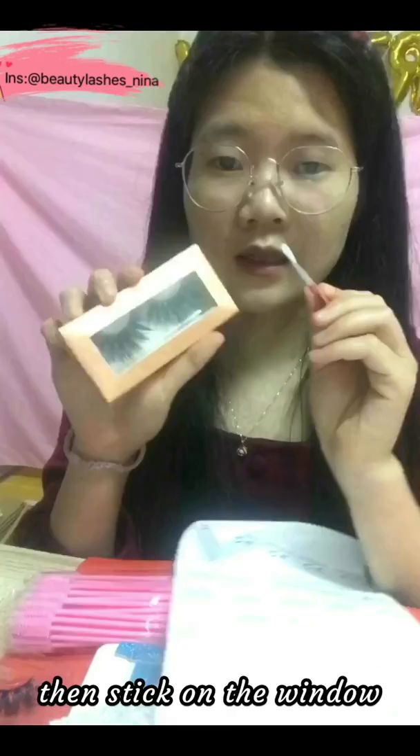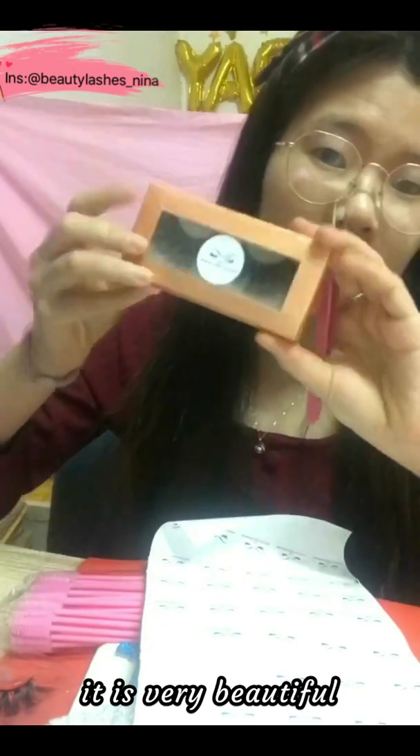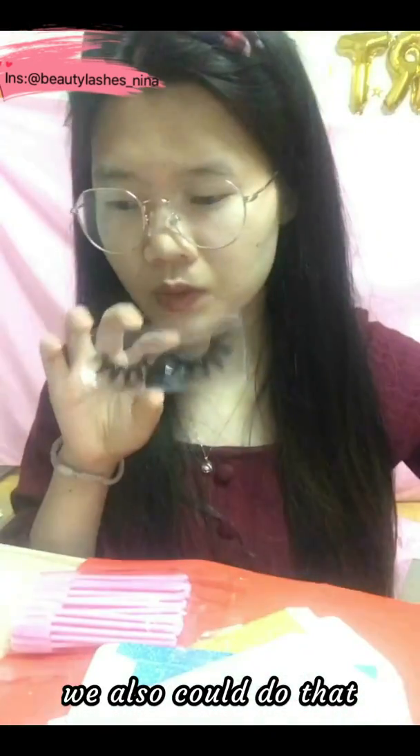Then stick the logo label on the window of the packaging — it looks very beautiful. For clients who like short lashes, we can also do that.